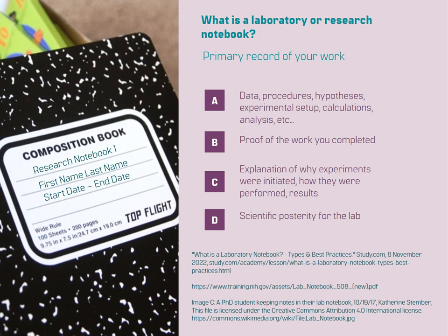A well-maintained laboratory notebook serves as a valuable resource when presenting your research. It helps you create posters, presentations, and publications by providing accurate and detailed information about your experiments, results, and conclusions.